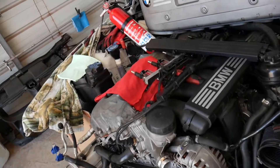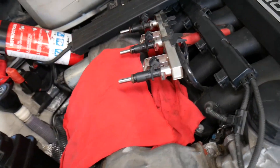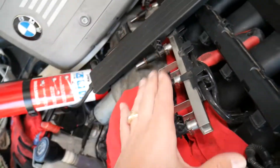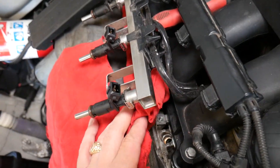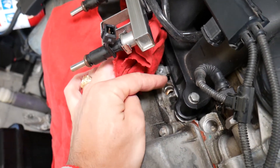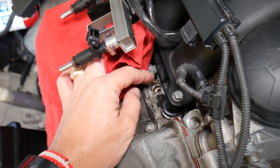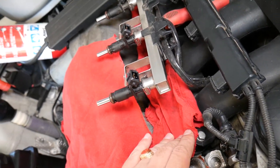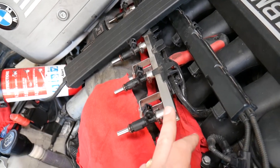When you remove the fuel injectors, we have a special video that explains how to do that safely. Make sure you clean everything really well — make sure you don't have dust, dirt, bolts, nuts, or anything that can drop inside your engine, because that will bend the valves.